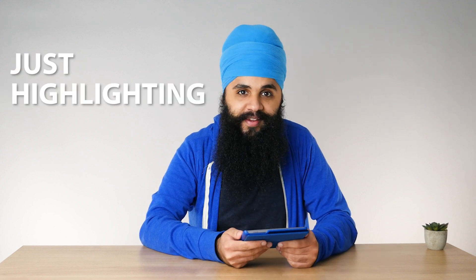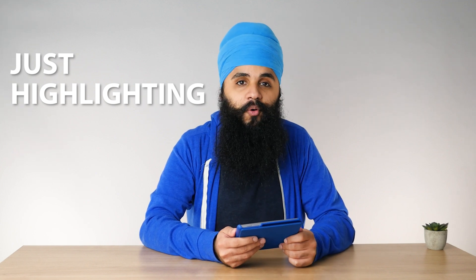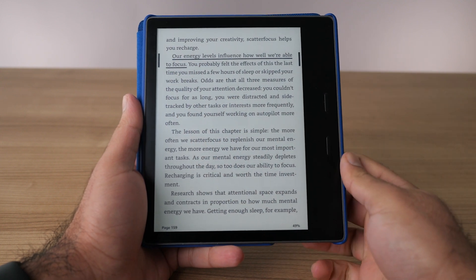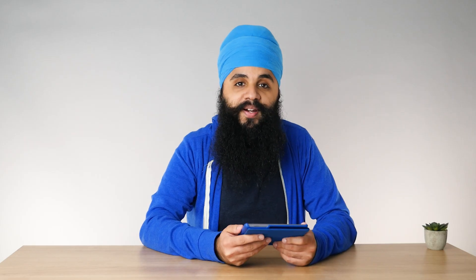The first way to take notes on your Kindle is very simple. It's probably the best feature the Kindle has, and that is highlighting — simply highlighting things that stand out to you, things that really mean a lot to you. Press and hold on a word, drag across the entire sentence, the entire paragraph, or the entire page. This is a great way to start taking notes.